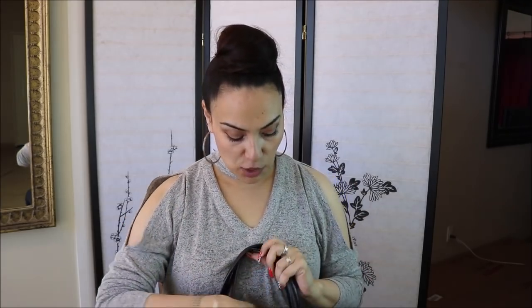The next purse I'm going to show you is a Juicy Couture one — I love Juicy Couture. Before I began collecting Pandora, I was collecting Juicy Couture jewelry. I have an amazing extravagant Juicy Couture charm bracelet — I'll make a separate video just for that bracelet. I came across this purse and got it from a thrift store for about eight dollars. I actually bought it because I wanted it for my daughter.